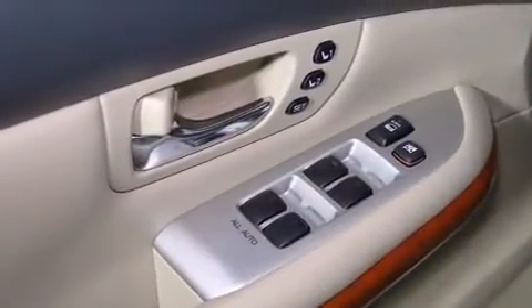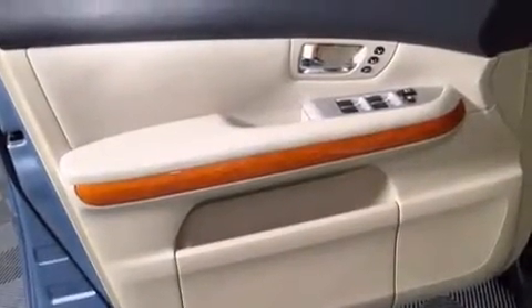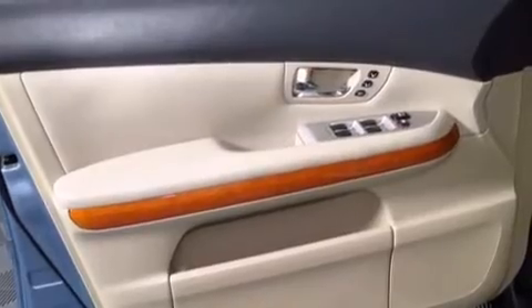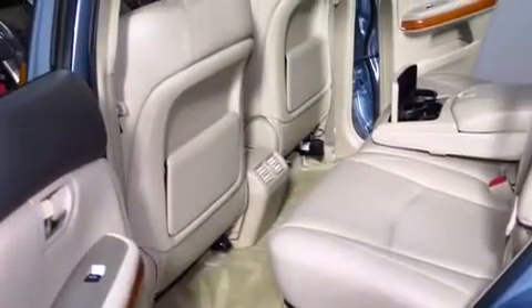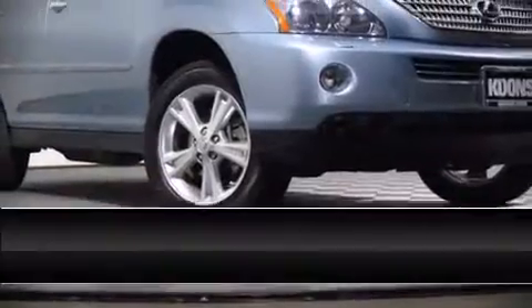Dual front impact airbags with occupant sensing airbag, head curtain airbags, traction control, brake assist, a security system, and four-wheel disc brakes with ABS. Sophisticated all-wheel drive assures superb handling in any weather condition.